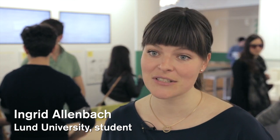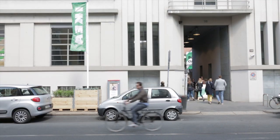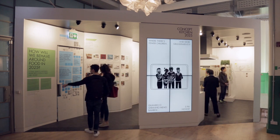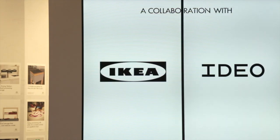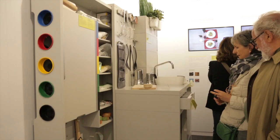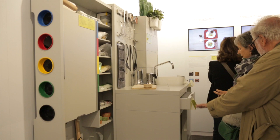My name is Ingrid Allenberg and I'm studying industrial design at Lund University in Sweden. We are now at the showroom of IKEA at the furniture fair in Milan. This is a concept kitchen for 2025 of how people will be living.